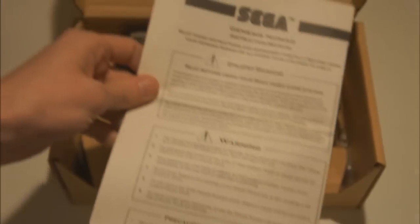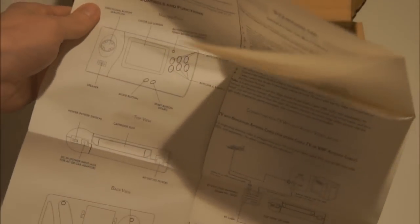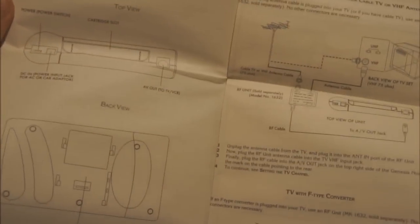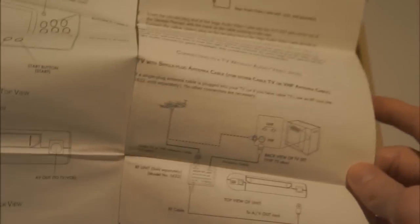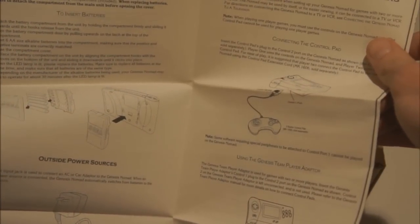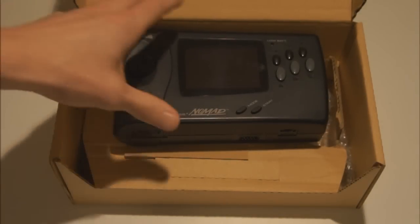Then there's the Nomad instruction manual, of course with the epilepsy warning. This is not really a booklet — it's more like a poster, which is strange; I usually like booklet manuals better. Zooming in, you can see it covers the machine face, the bottom, the back, how to hook it up to your TV, how to use the power pack and controller, and how to connect to the TV — basically every option of the Nomad is explained.